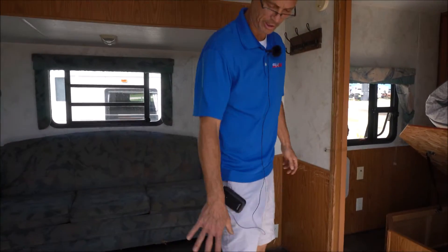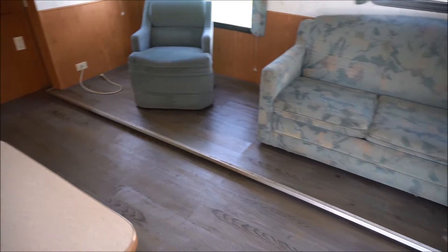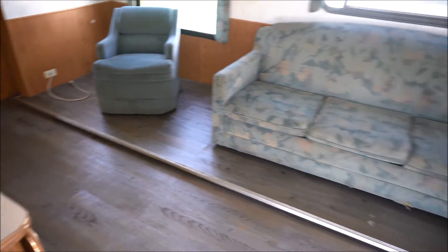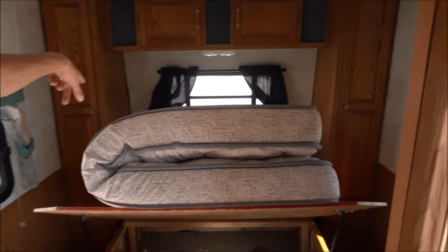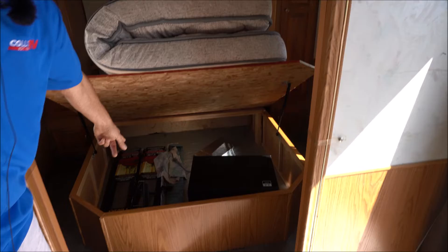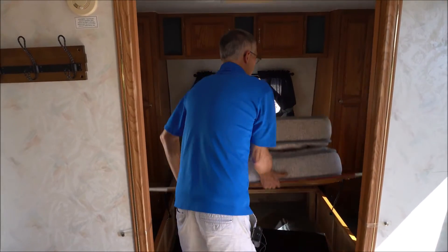The previous owner redid the floors, so it's got this wood-look plank flooring throughout. In the front bedroom, you've got a walk-around queen bed with storage on either side. There's some extra flooring there, and the unit comes with a microwave.